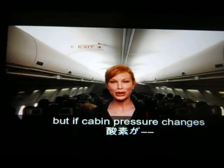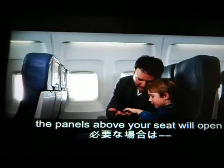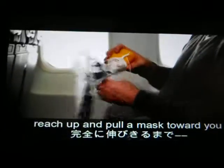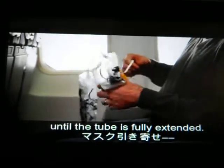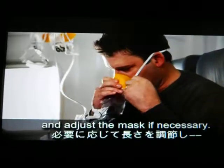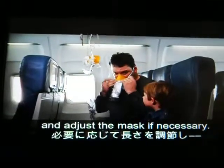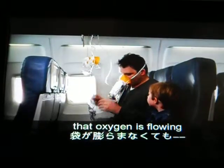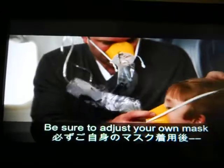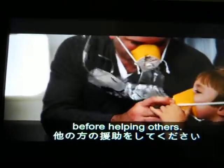If cabin pressure changes, panels above your seat will open to reveal oxygen masks. If this happens, reach up and pull the mask toward you. Place the mask over your nose and mouth. Lift the elastic strap over your head and adjust the mask. Breathe normally — oxygen is flowing even if the bag does not appear to inflate. Be sure to secure your own mask before helping others.